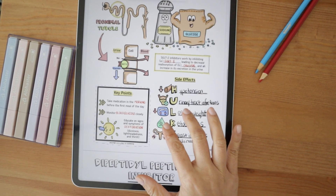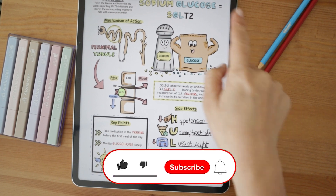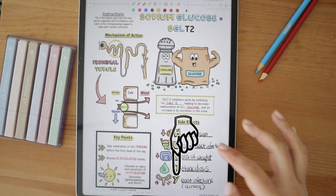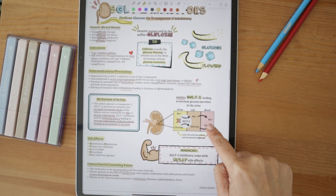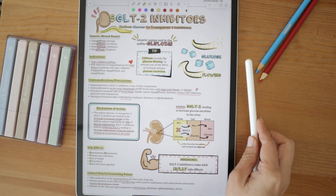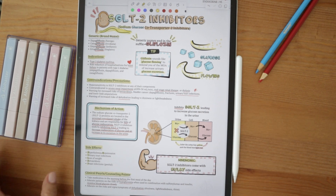Alright guys, that's it for today. If you found this helpful, click that subscribe button for more. Let me know if you have questions in the comments — I'll be happy to answer them. If you're interested in getting more information about our Top 200 Drugs Made Easy Coloring Book, I'll leave a link to the product below in the description, and I'll see you in the next video.